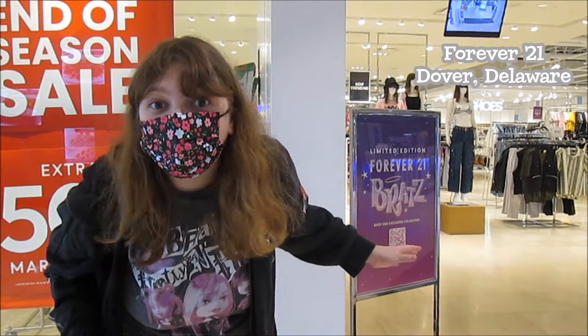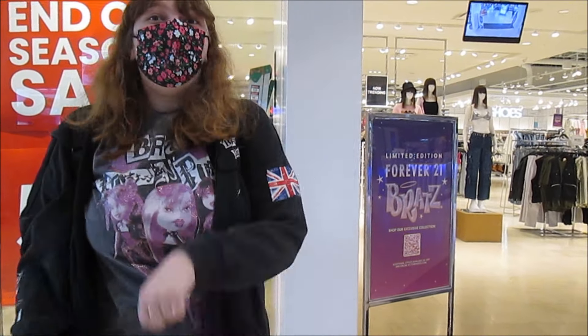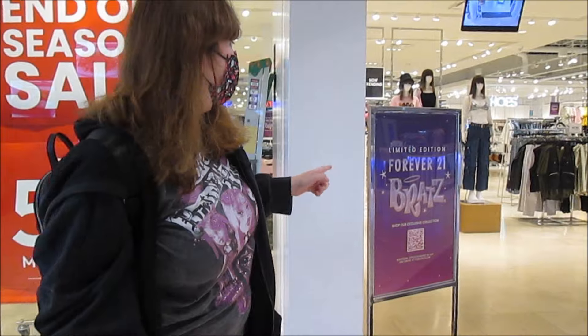Hey everyone, it's Banana and today we are here at Forever 21. Today is the launch day of their Bratz collab, so we're gonna go check out and see what they have.